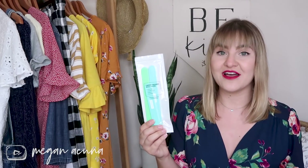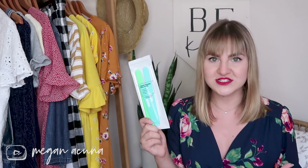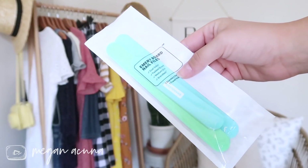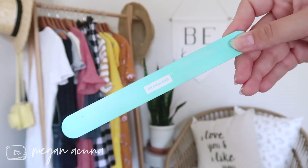Next we have these nail files. They come in a pack of four — three large ones and one travel-size one. What I love about these is that they're super coarse, so you can file your nails down really quickly. They also last a really long time because they're so well made and the grit really sticks. I also love that they include a travel size, because I never want to take a full nail file in my bag — I always get stopped at airport security — so the little one is just perfect.